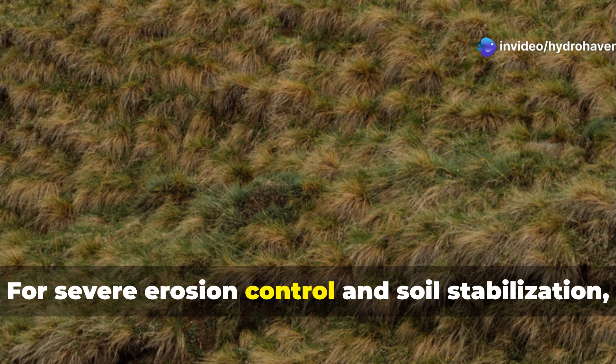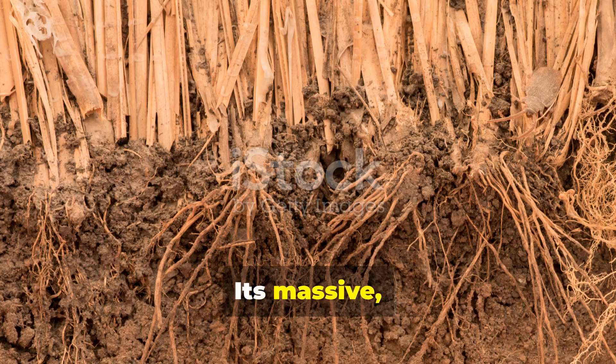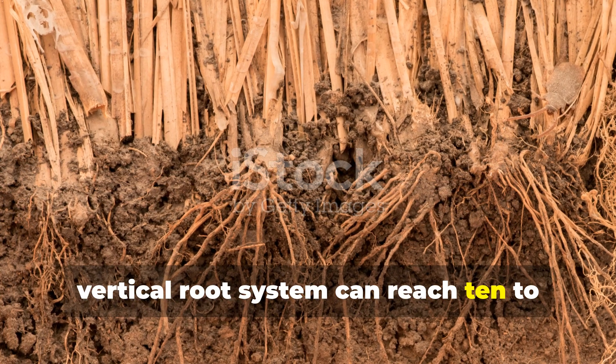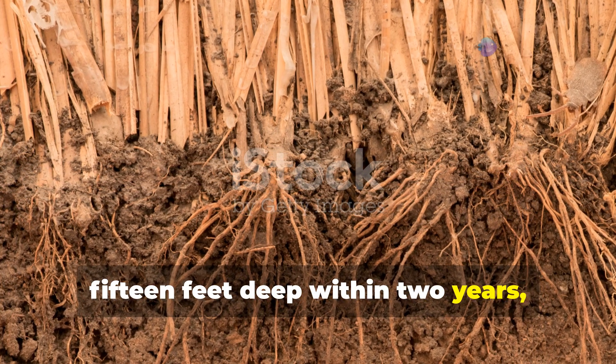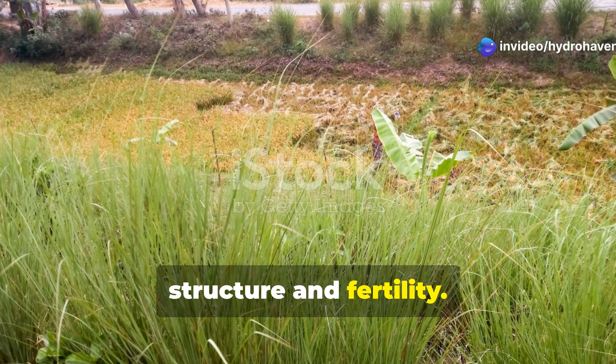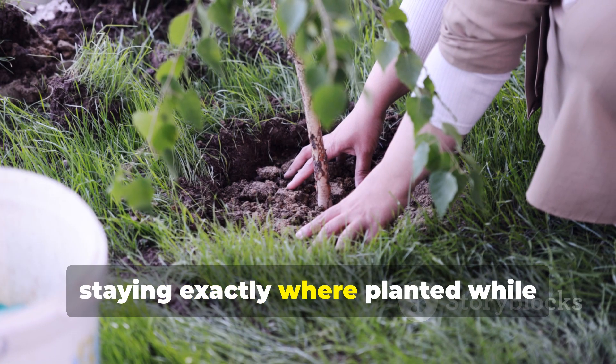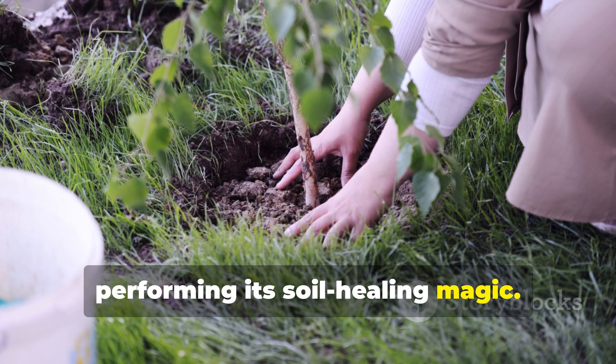For severe erosion control and soil stabilization, few plants match vetiver grass. Its massive vertical root system can reach 10 to 15 feet deep within two years, creating living barriers against soil loss while gradually improving soil structure and fertility. Unlike many grasses, vetiver doesn't spread horizontally, staying exactly where planted while performing its soil-healing magic.